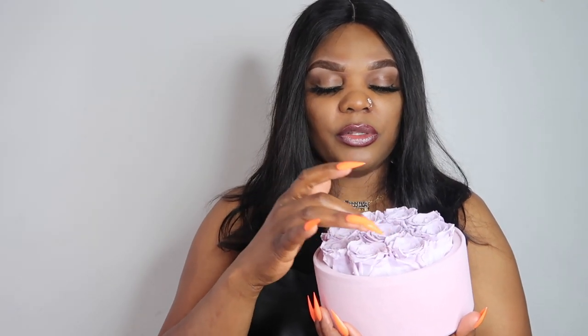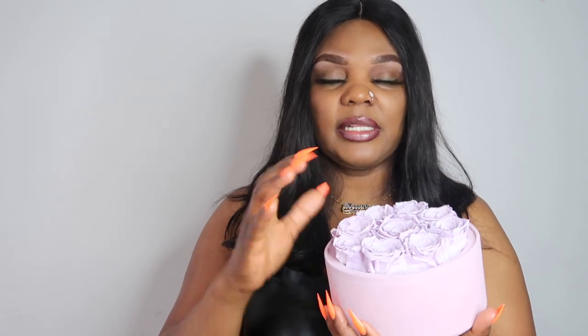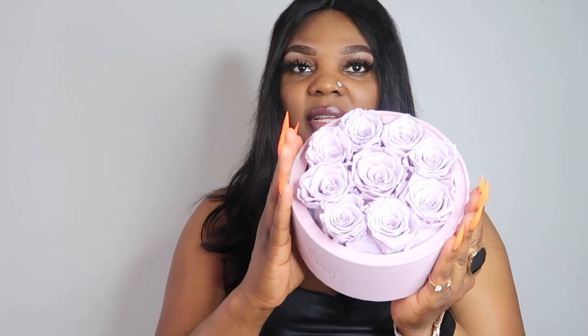I chose this in lavender because I love lavender and lilac — these days I'm feeling purple. So I chose this, and counting them up, it has nine roses on the inside.